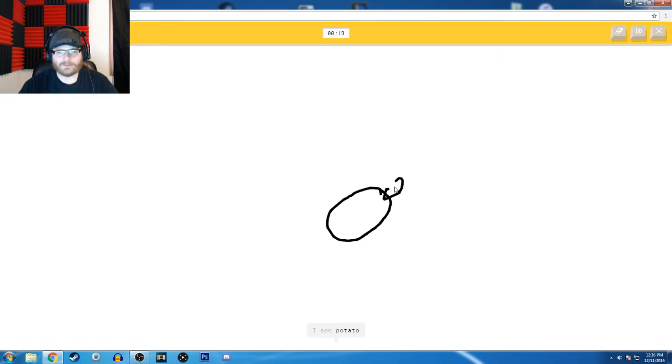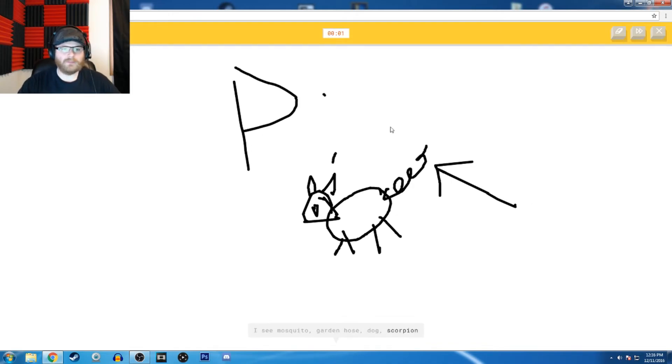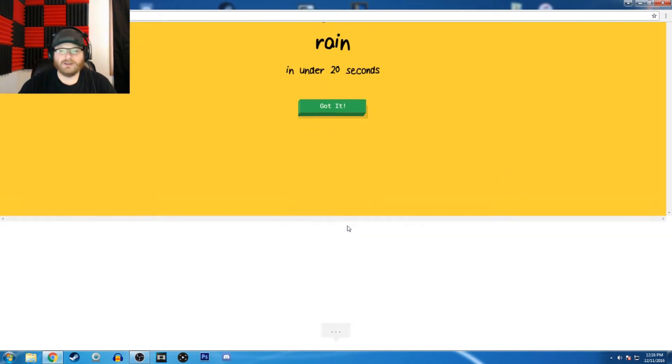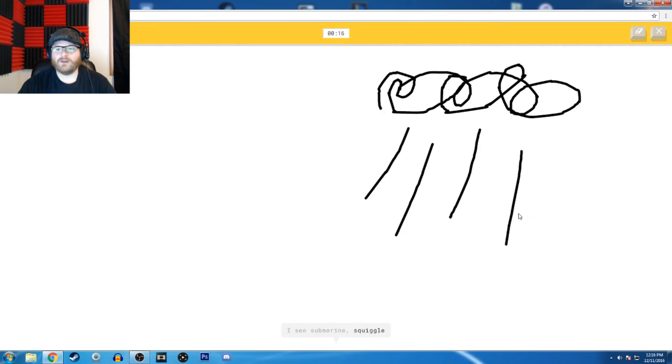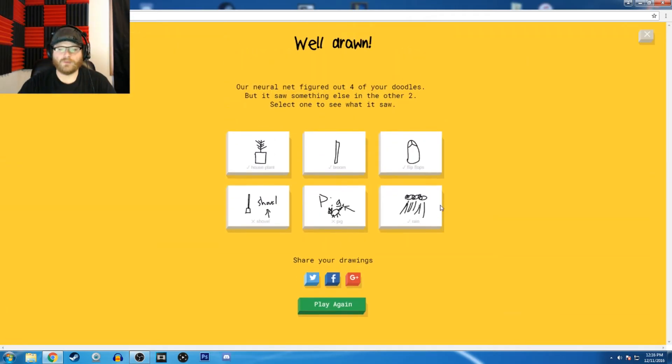Pig. I see potato, or blueberries, or rhinoceros, or mouse, or frog — that's clearly a pig! Look at this tail. I see mosquito, or garden — pig! Sorry, I couldn't guess it. Rain. I see a submarine — that's not a submarine, or squirrel. So I know it's rain — I know it's rain!